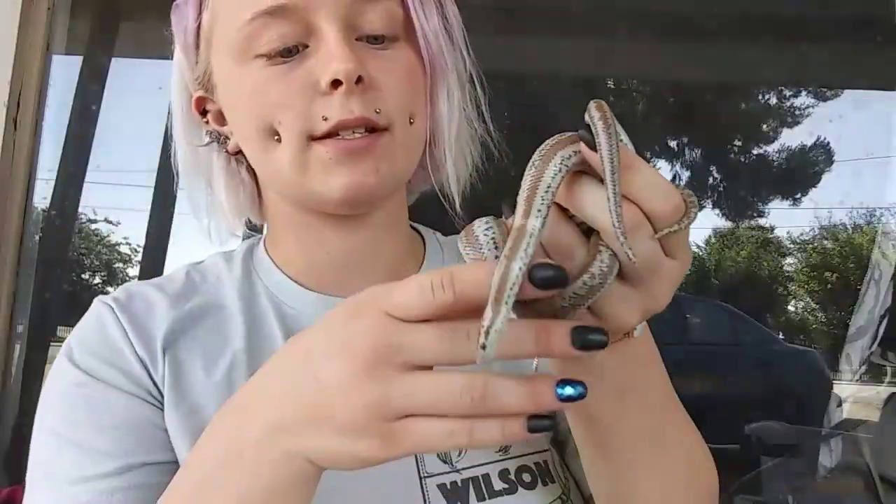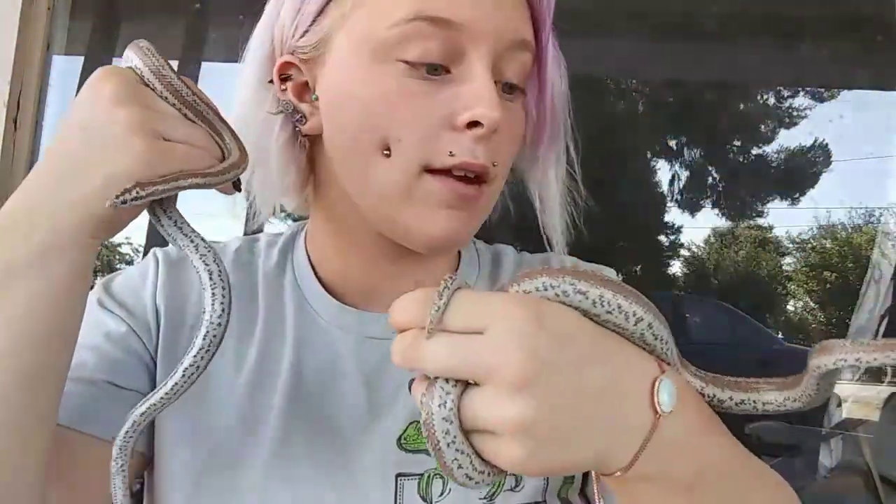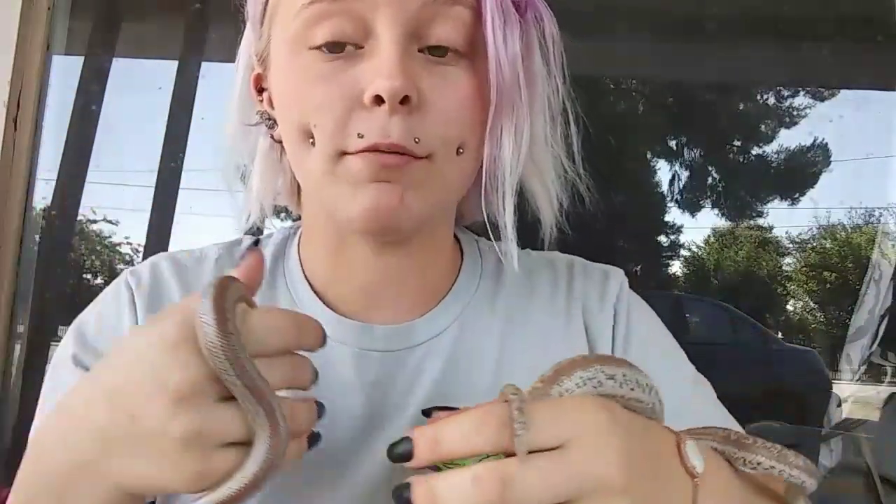Let's get down to it, because there is so much positivity around these little snakes. First things first, I think I should introduce you to my two. This is my pair of Morongo Valley rosy boas. This is the male — his name is Hercules — and this is the female, her name is Zena. She's quite a bit bigger than Hercules, and that's pretty rad. They are such incredible snakes.